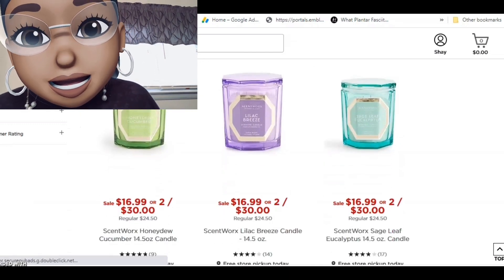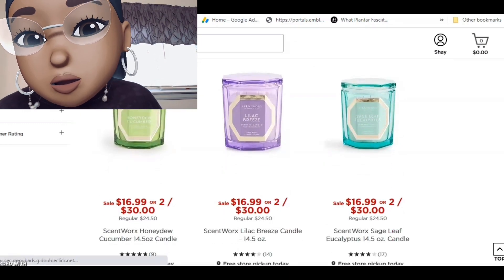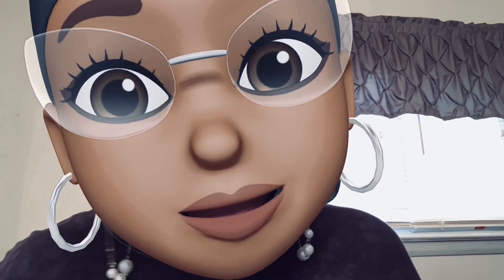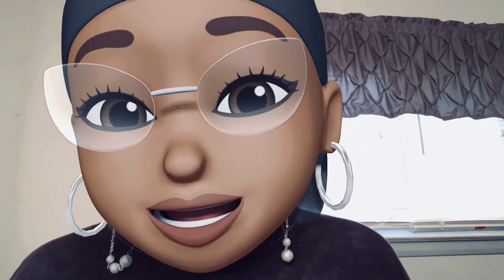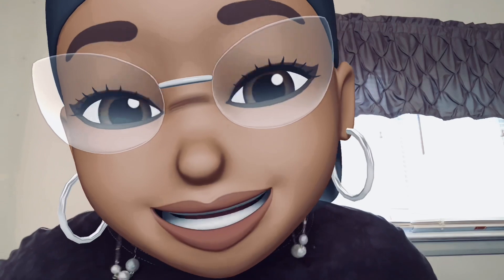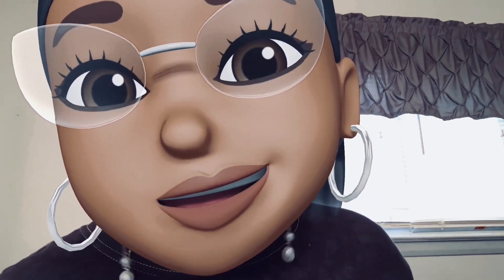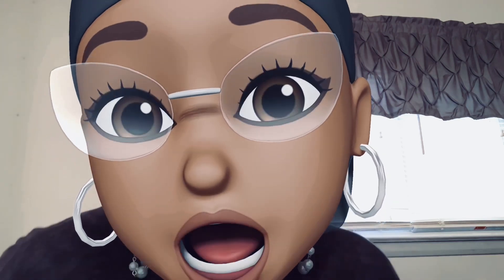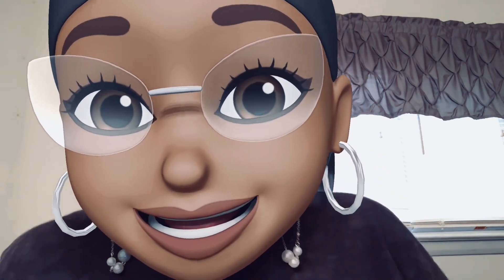Scentworx is $16.99 each or two for $30. That's it — that's all. I will see you babies later. I love your guts, y'all be good.